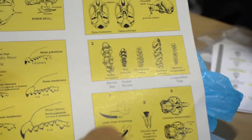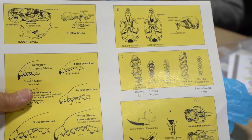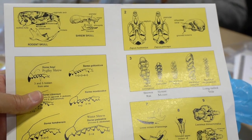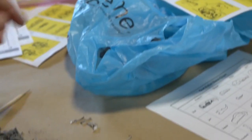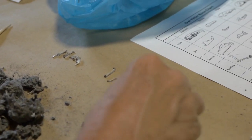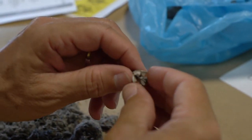It's probably Microtus pensylvanicus, the meadow vole — all the voles will have teeth with that pattern. And 'meadow vole' actually means meadow meadow, because 'vole' is Swedish for meadow.